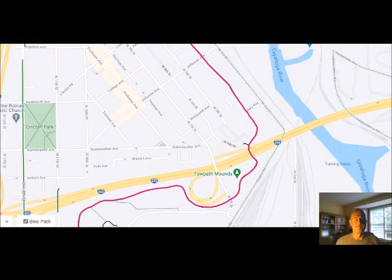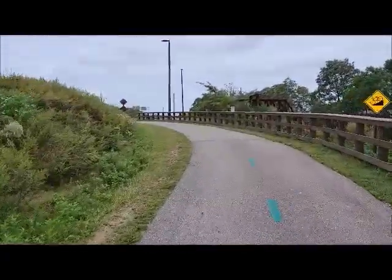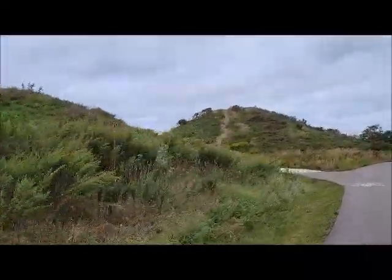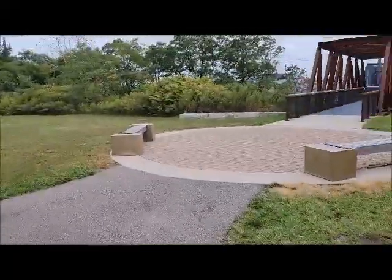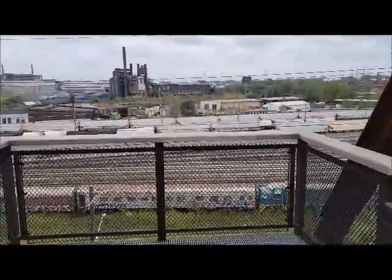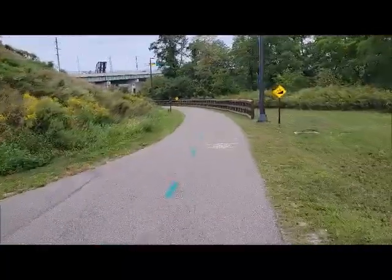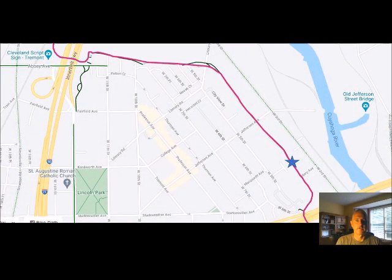The next visual site is the Towpath Mounds — a short little climb out of Steelyards up to what's called the Tremont Mounds. Feel free to hop off and climb up for a little aerial view. There's a really cool observation area. Stop for a second and get a really good shot of the Steelyards. Just keep heading north and keep following the green paint. We really start heading toward the skyline now, with a nice soft little climb.